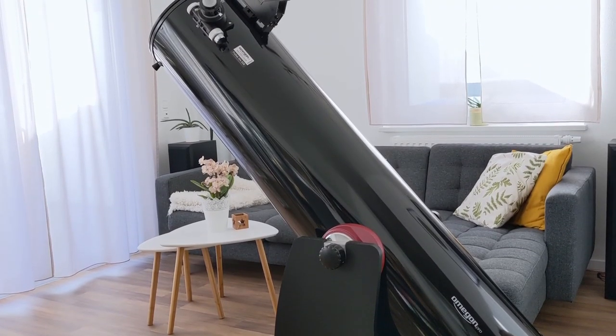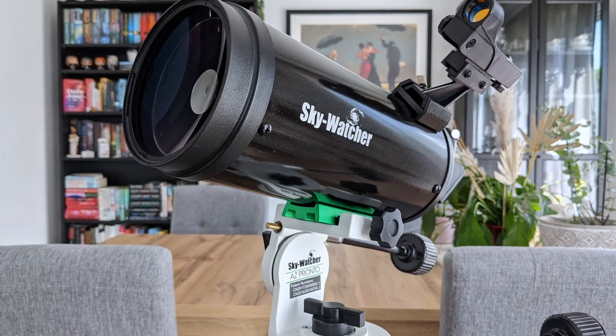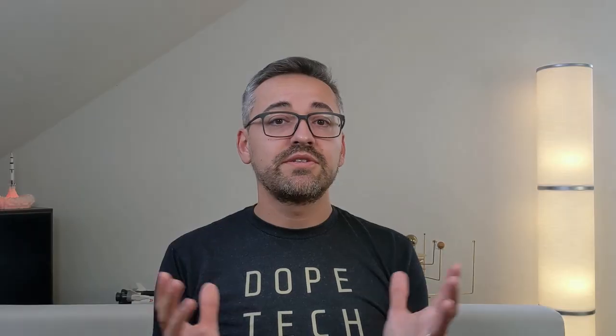For example, even though I love the views through my 12-inch ProDob, more often than not I end up grabbing the smaller 4-inch Mak instead, mainly because it's lighter and easier to transport outside. So besides improving observing sessions by using them alongside the main telescope, binoculars might also be a serious alternative for moments where you don't feel like carrying your main rig outside.